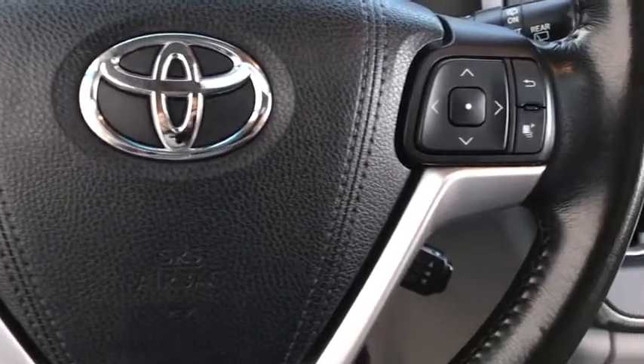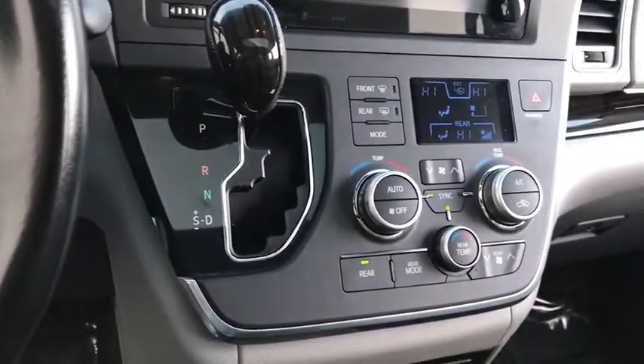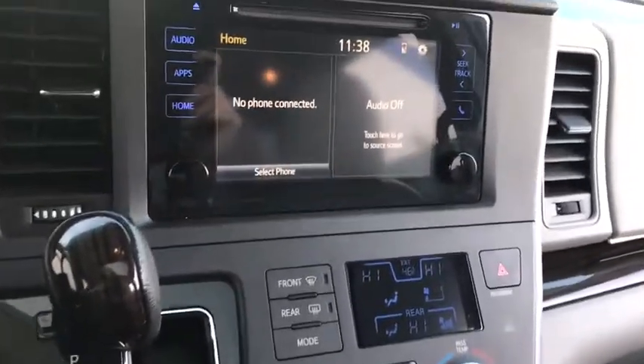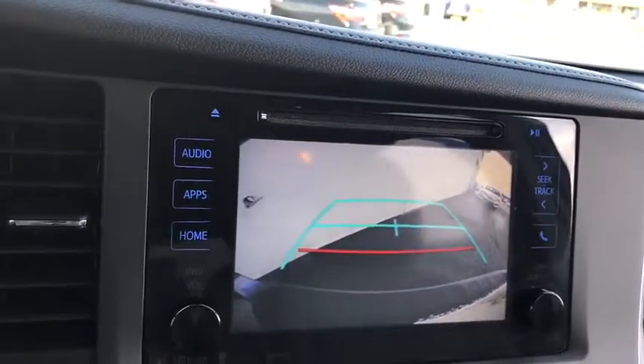This vehicle has less than 40,000 miles. Here are some of this vehicle's great options: traction control, keyless entry, power passenger seat, backup camera, anti-lock braking system, power liftgate, steering wheel audio controls.